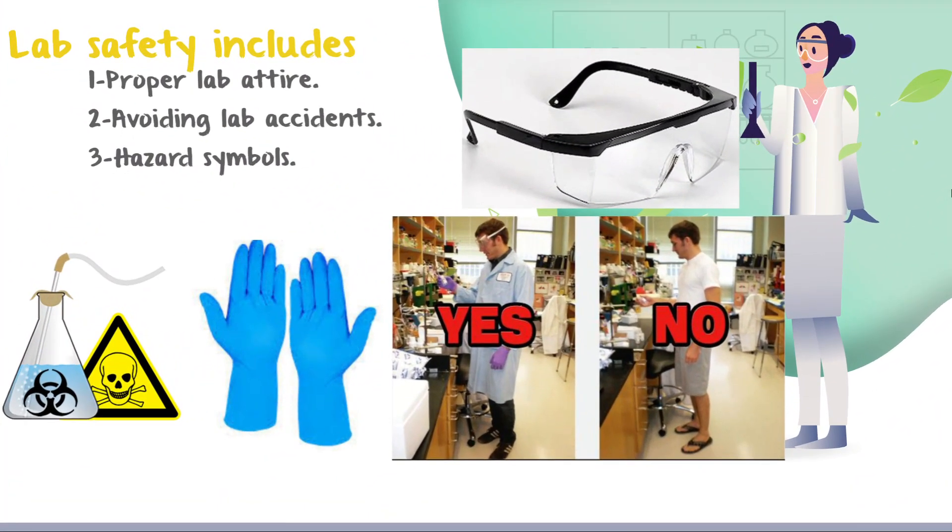Lab safety is important while conducting experiments to prevent hazards from happening. Number one: wearing proper lab attire, such as a safety lab coat that must be fastened at all times, gloves which have different types according to the substance you're handling, masks, and other precautions such as always keeping your hair held back.